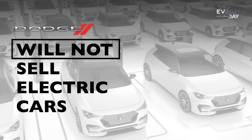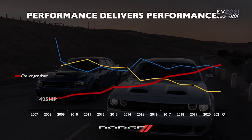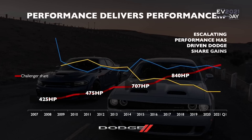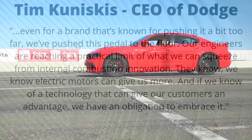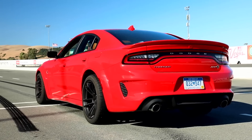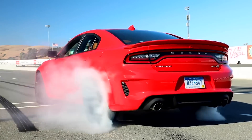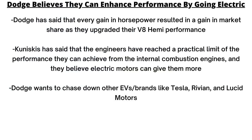Another massive factor is that Dodge believes EVs can continue to enhance their future performance more than the Hemi V8s. Dodge has said that every gain in horsepower resulted in a gain in market share as they upgraded their Hemi V8 engines. Kuniskis has said that Dodge engineers had reached a practical limit of the performance achievable from those internal combustion engines, and they believe electric motors can give them more. So Dodge views EVs as a natural evolution of the muscle car, and they want to chase down manufacturers like Tesla, Rivian, and Lucid Motors with their own future EVs.